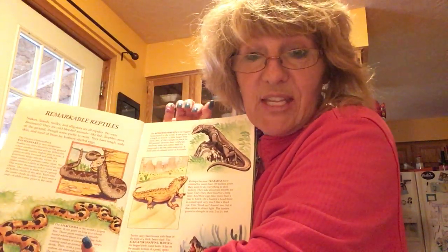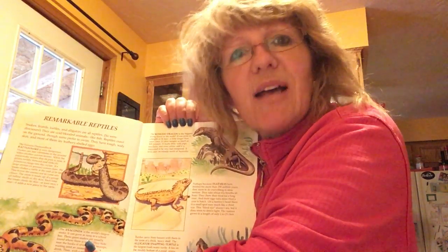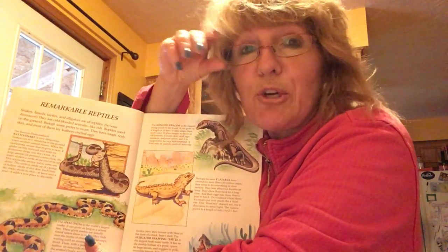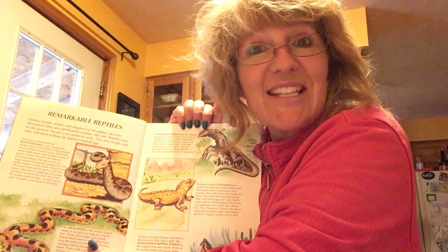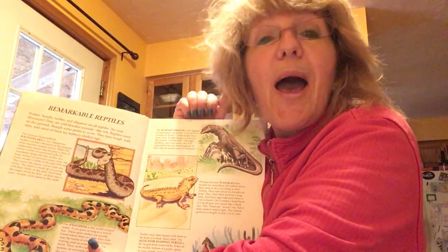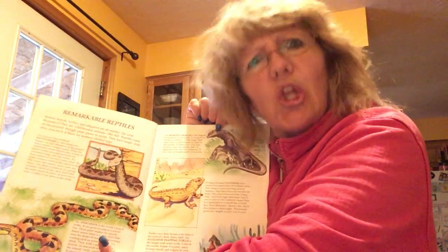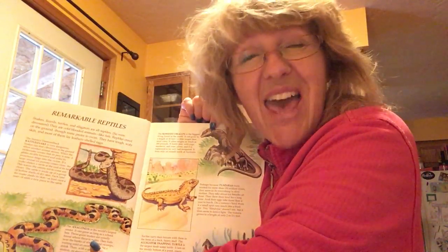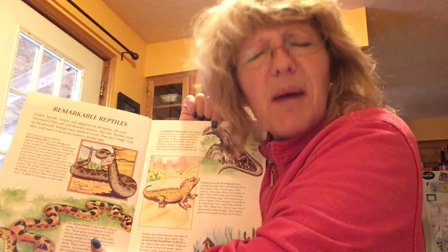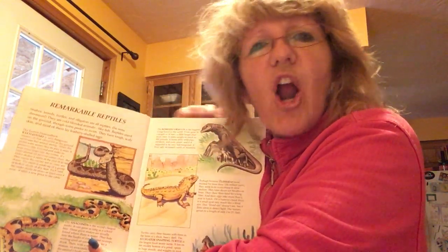Another interesting fact about the Komodo dragon — it can walk up to seven miles a day. Do you know how long that is? When you get in a car with mommy and daddy and you go to Moose Jaw to get some McDonald's Happy Meals, the Komodo dragon can walk about halfway to Moose Jaw in one day. And that's a big animal — he weighs a lot and has to drag all that weight, and he walks that far! Next time you go to Moose Jaw, when mommy says you're halfway there, think: the Komodo dragon walks this far in one day.